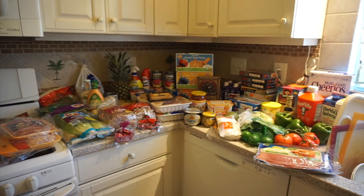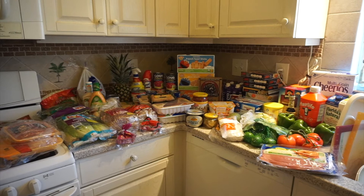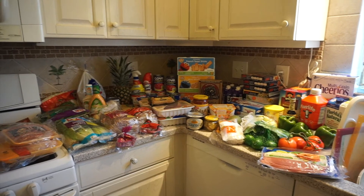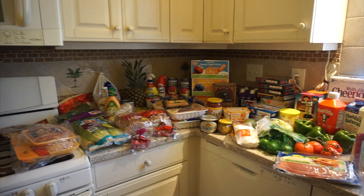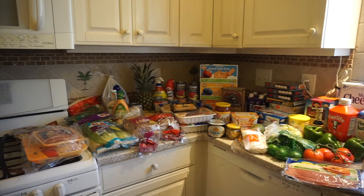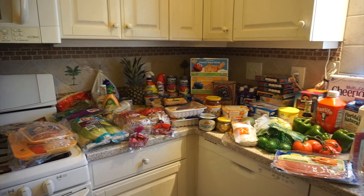Hi everyone and welcome back to my channel. Today I'm going to do a video showing how I do a monthly grocery haul and plan, and at the end I will show you how much I spent on all of this food, how many meals, and what meals I make. So if you're interested in that, please keep watching.